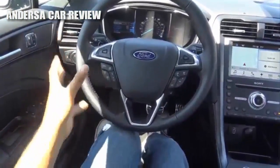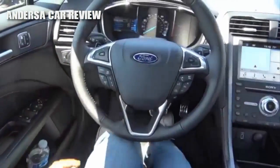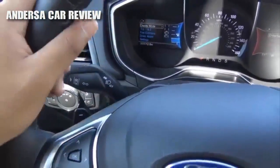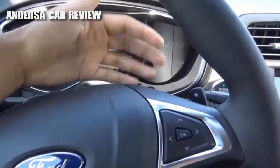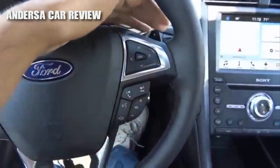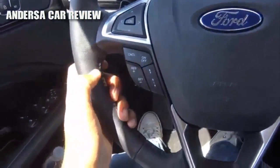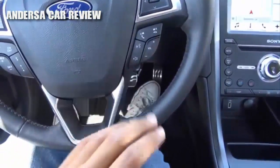Coming to the steering wheel design, I really do love it. There are a lot of buttons going on here. The controls on the left control your vehicle information center, and the right-side controls handle entertainment, navigation, and phone. You can also shift the vehicle manually via the paddle shifters when you put it into sport mode. You also do have adaptive cruise control, steering wheel-mounted audio controls, voice recognition, and Bluetooth phone controls.